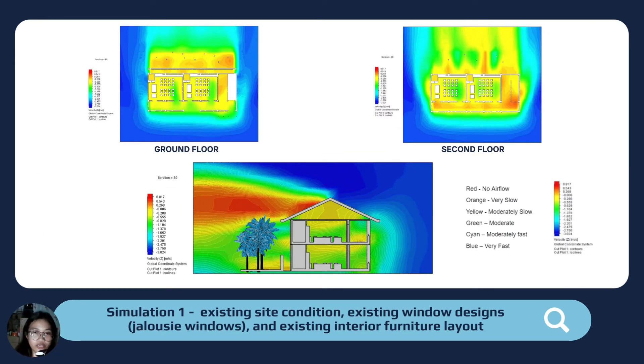This is the result of the first simulation. As you can see, the interiors of the building show a majority of yellow air velocity, which indicates moderately slow velocity.